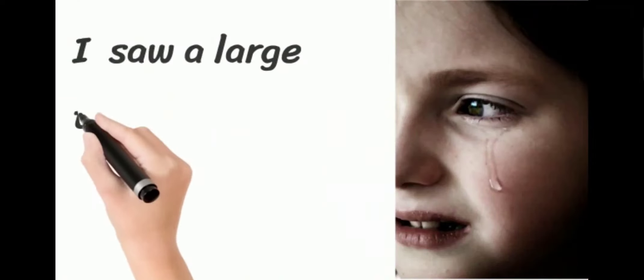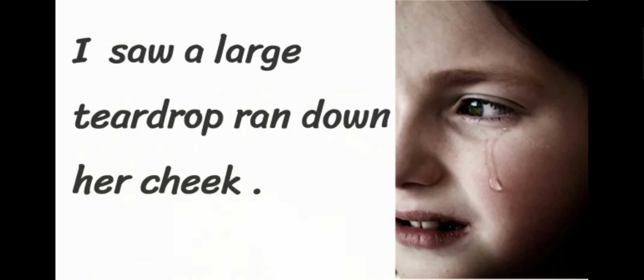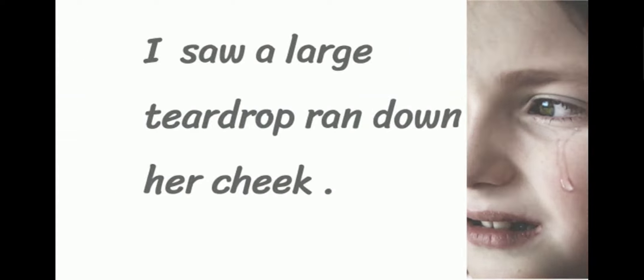And then we have an example. The example is: I saw a large teardrop ran down her cheek.